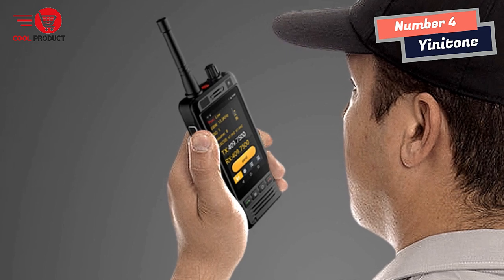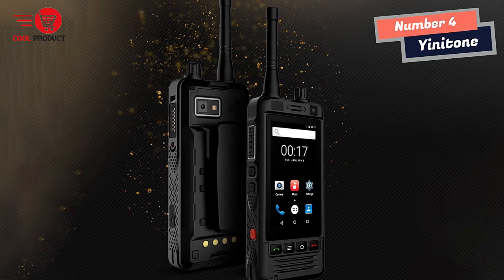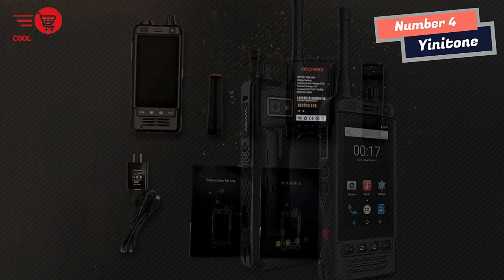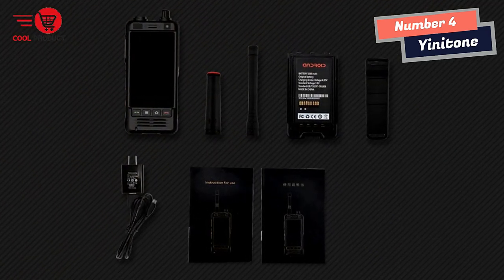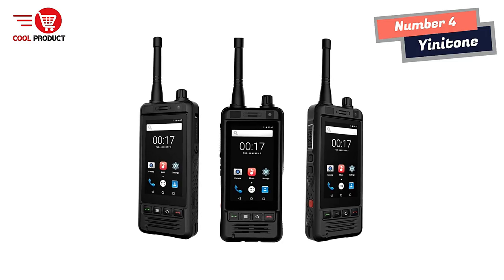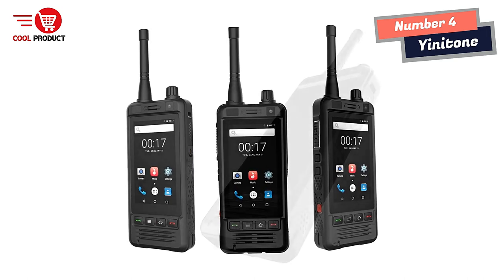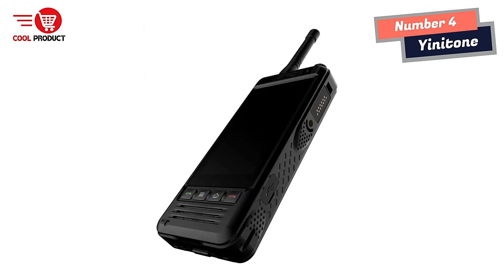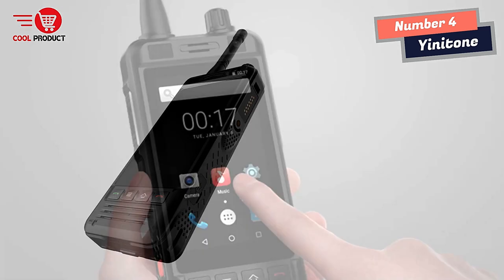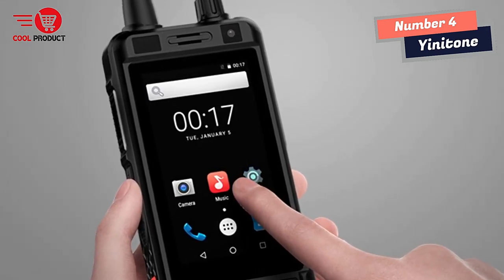The Yenitone W8 is dustproof with professional sand control technology, making it easy to adapt to harsh environments. The device is IP54 certified and waterproof, making it suitable for water activities like fishing, swimming, and kayaking. It comes with a 5000mAh polymer battery for longer calls and standbys, and the M6 professional intercom interface features an SOS one-button emergency call, essential in emergencies.